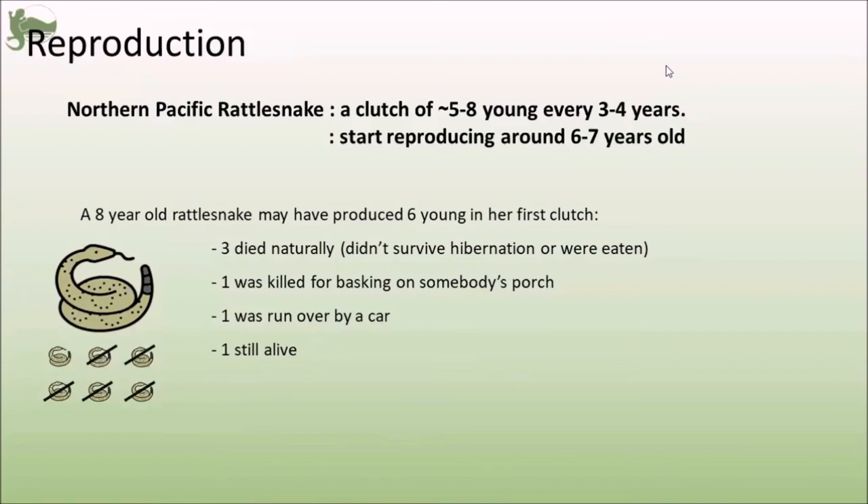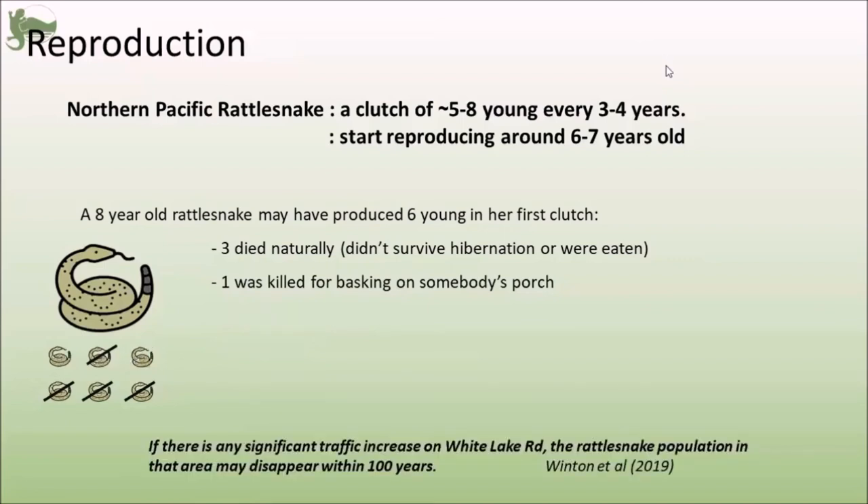But if we add humans in there, three are going to still die naturally — nature is not kind. But then of the three that should still be alive, one was killed for coming into someone's yard and basking on their porch, another was run over by a car basking on the warm asphalt. And there's only one that's still alive. So instead of 50% survival of her clutch, you now have 15% survival, which really isn't great. Research at Thompson Rivers University by Stephanie Winton found that if traffic on the main road through the White Lake Basin — between Oliver and Penticton, BC — increased even a small amount, it became increasingly likely that rattlesnakes in the area would disappear within 100 years. Because as traffic increases on a road, so does the number of wildlife getting hit by cars. Rattlesnakes around here really only live for about 15 years or so, so she's only going to have one, maybe two more chances to produce young.